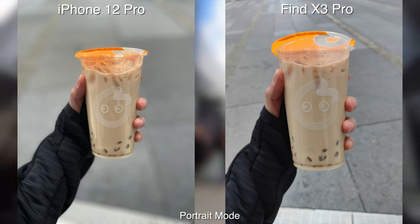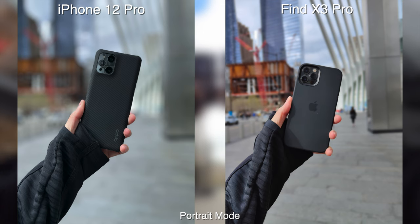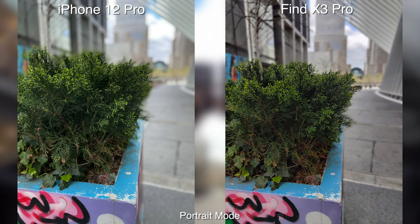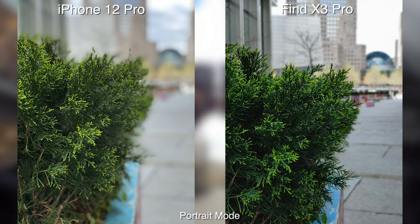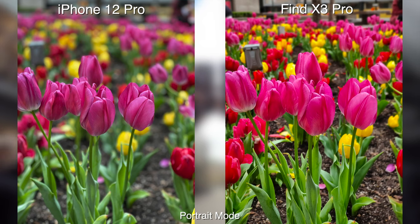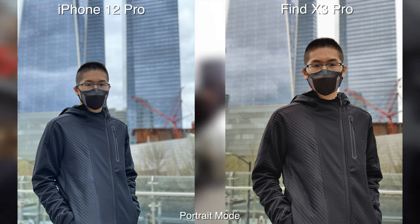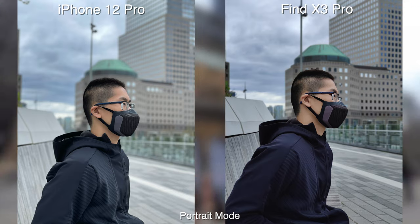Now that I'm on my computer looking at them side by side, in portrait mode the iPhone does have the creamier and denser background blur. You can shoot in 1x or 2x so it's great to have some flexibility there. For the colors, I would say the Oppo does have the more vibrant and punchier look. The white balance is also a bit different, and I noticed that the blacks are more crushed on the Oppo.